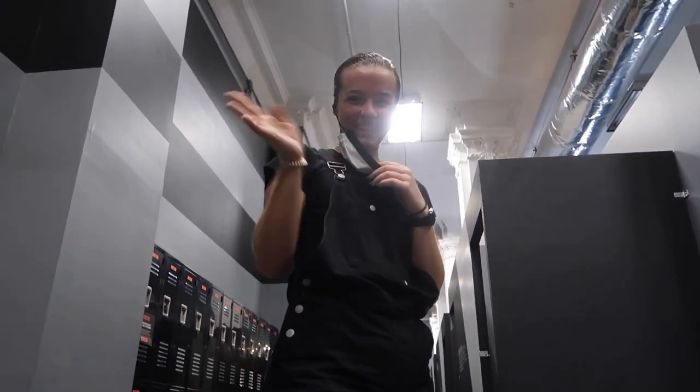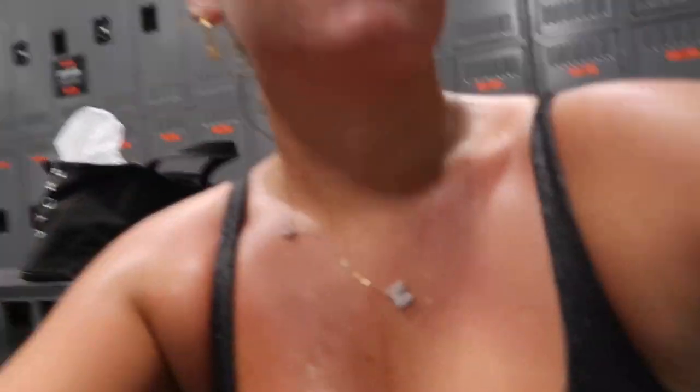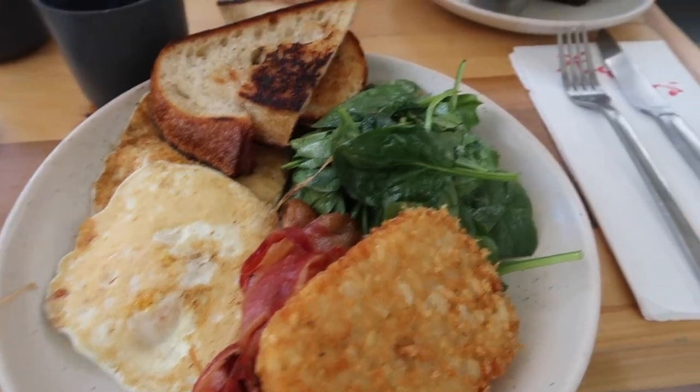Guys, I'm here with legend icon Alex Frank — the ultimate vlog photography queen. Literally. I saw that on me this morning.